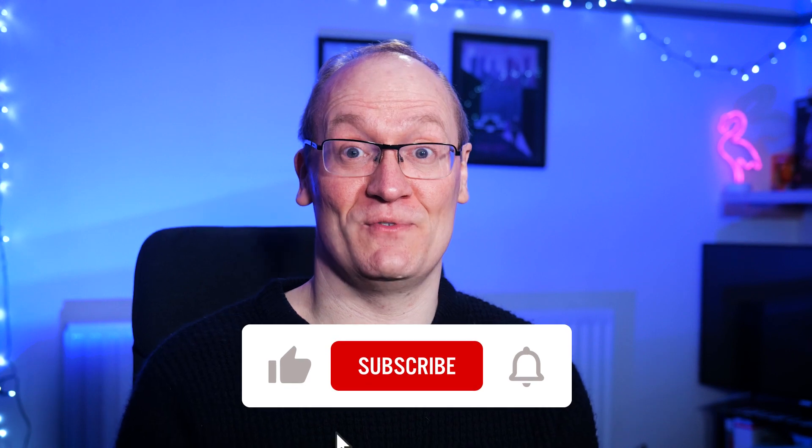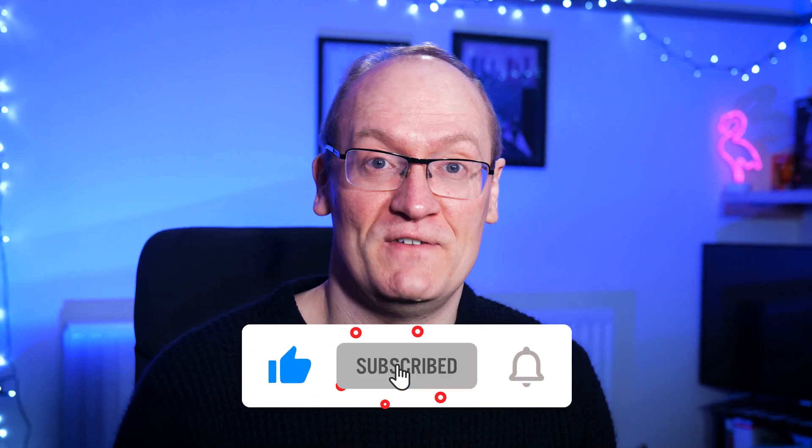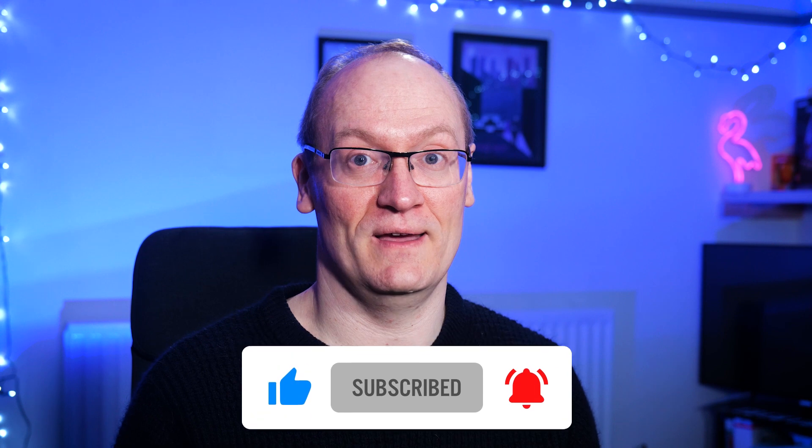I'm working on a separate video called 'AI Should Terrify You Too' — and yes, it sounds a bit clickbaity, but honestly I've freaked myself out just researching the script for it. Hit the subscribe button to know when that video comes out. It's a pretty eye-opening video to be fair.